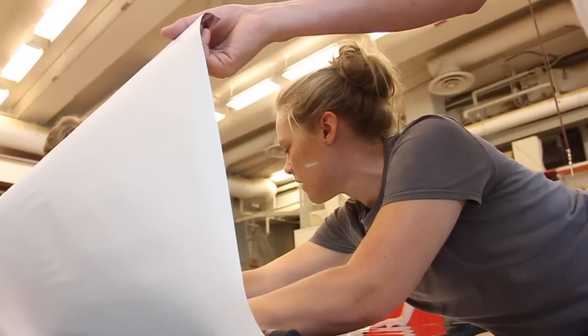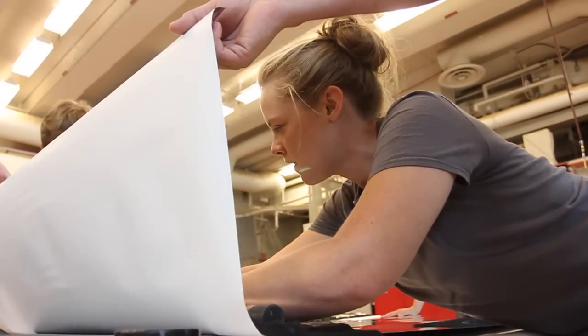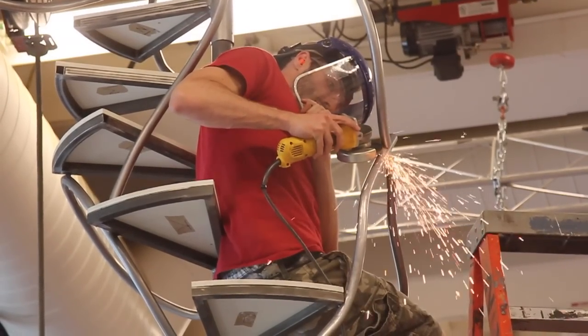It puts IU Theatre among some of the best design work in the country and around the world. We get to take our name and our students to the exhibit and really be influenced as artists and as artisans.